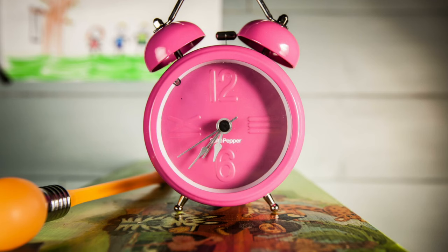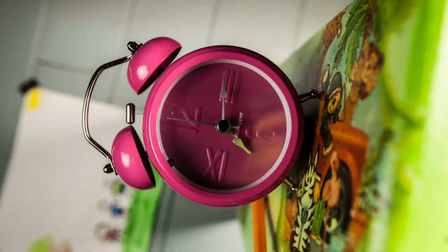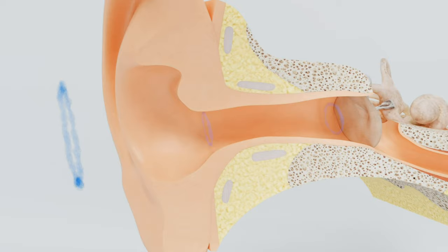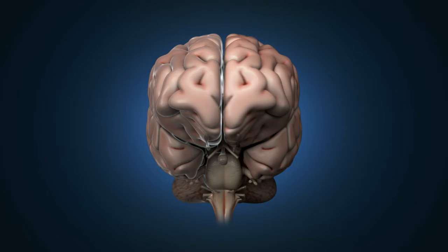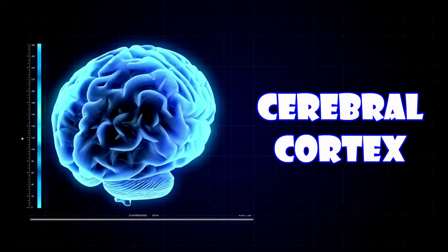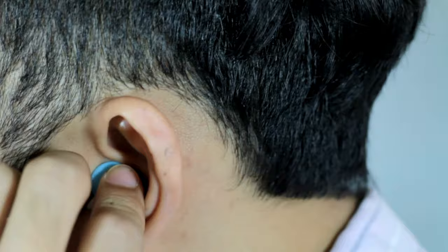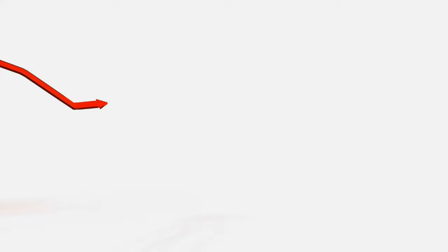The ERP activity generated by a stimulus is time-locked to the stimulus, meaning earlier parts of the ERP reflect activity generated within earlier parts of the auditory or visual pathway. To use the example of sound: the sound wave enters your ears, hits your eardrums, and is converted into electrical signals. These are captured by the acoustic nerve, delivered up through the brainstem and into the thalamus, then travel to specialised areas within the cerebral cortex for further processing. In the case of sounds, it gets sent to the temporal lobe, where the primary auditory cortex is. We can see this in the auditory ERP signal at peaks 1 to 5, which reflect electrical activity from the brainstem, whereas later peaks reflect activity higher up in the auditory pathway.